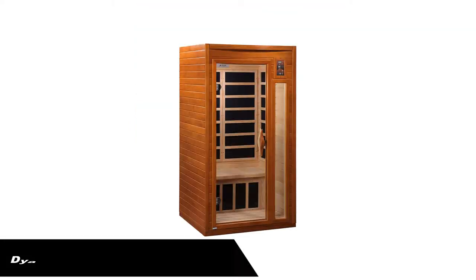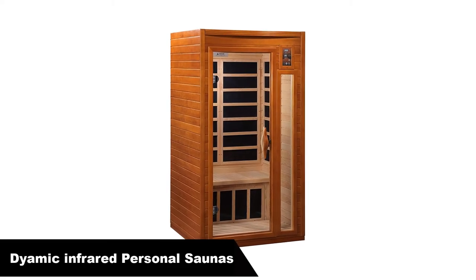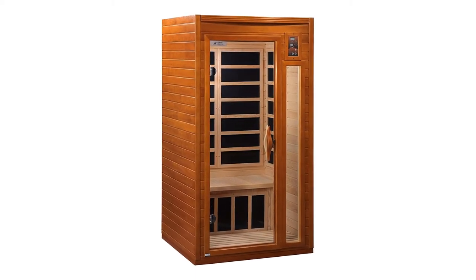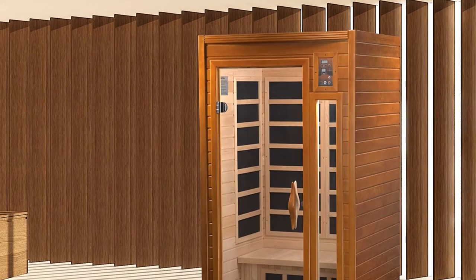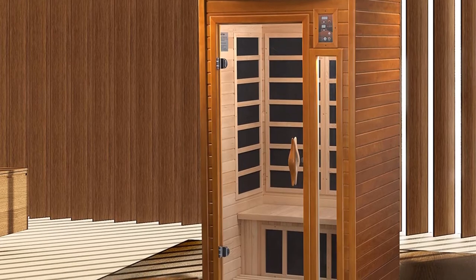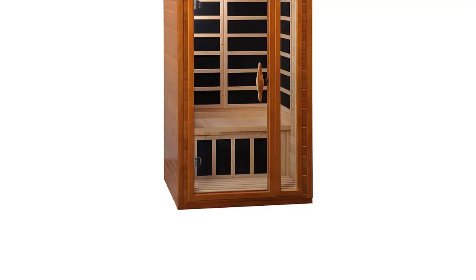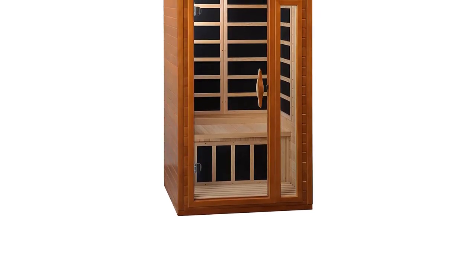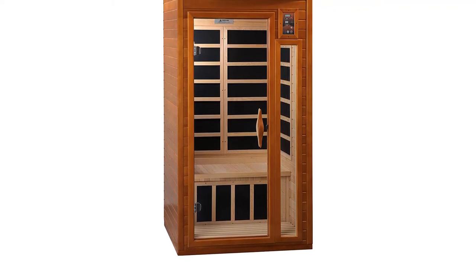Number 5. Last but not least, our fifth best pick is the Diamic Infrared Personal Saunas Barcelona. Ordinarily, saunas equipped with ceramic panels get hot faster than carbon heaters. But the Diamic Barcelona sauna is an exception — it claims to heat up faster than ceramics, thanks to its larger panels which provide a bigger surface area that quickens heating action.